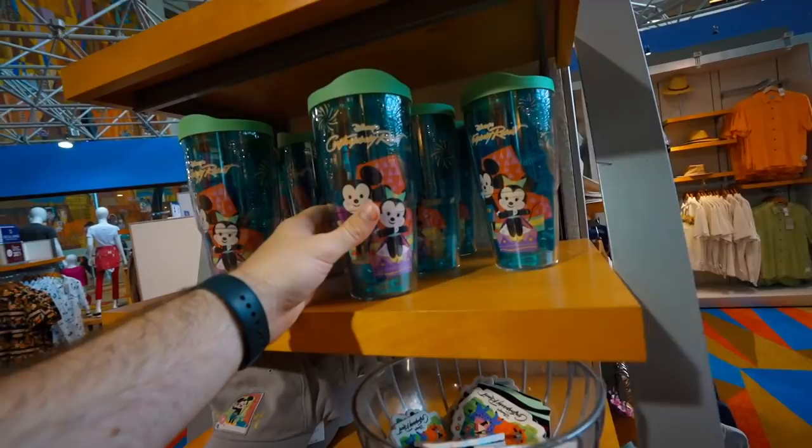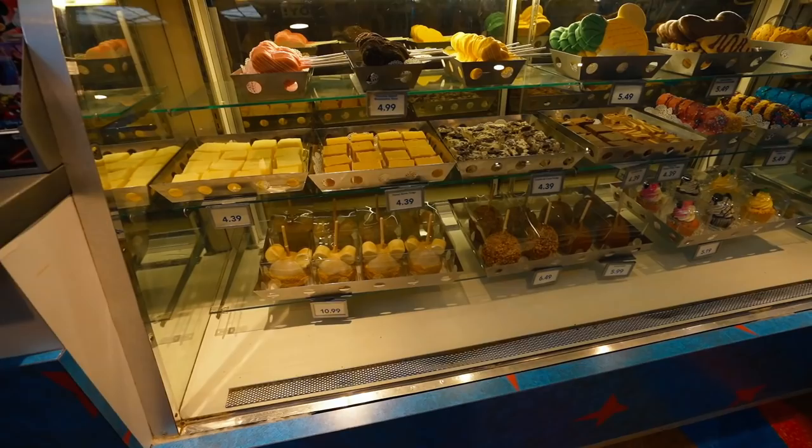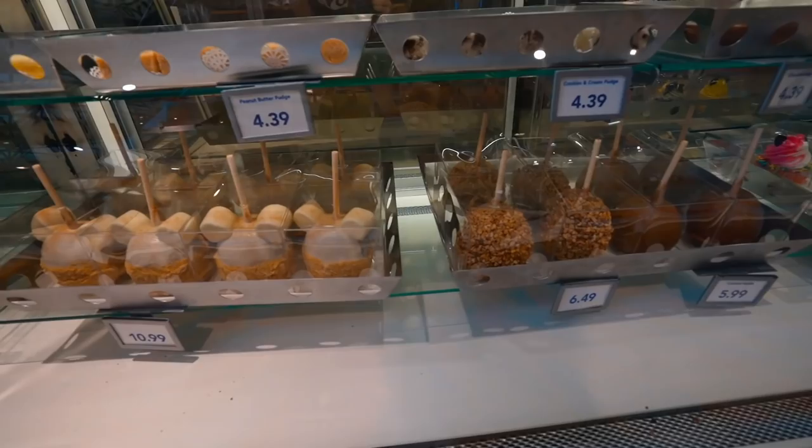They actually have their own Contemporary merchandise line — some really cute cups. They also have their own confectionary, which they don't have at a lot of resorts. You can get your own caramel apple or peanut butter fudge — it smells incredible. That's actually a big tip: the confectionary at the end of Main Street is usually very busy at night, but you can come over here to the Contemporary instead. The store closes at 10 o'clock, so it should be open by the time you get back from the parks.